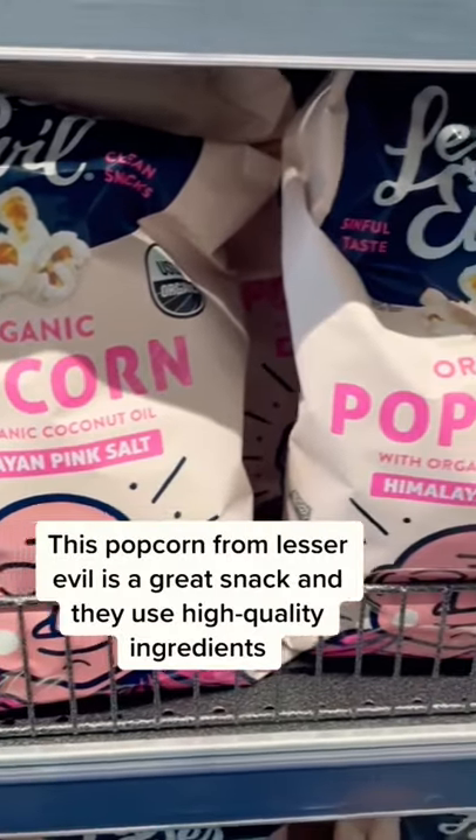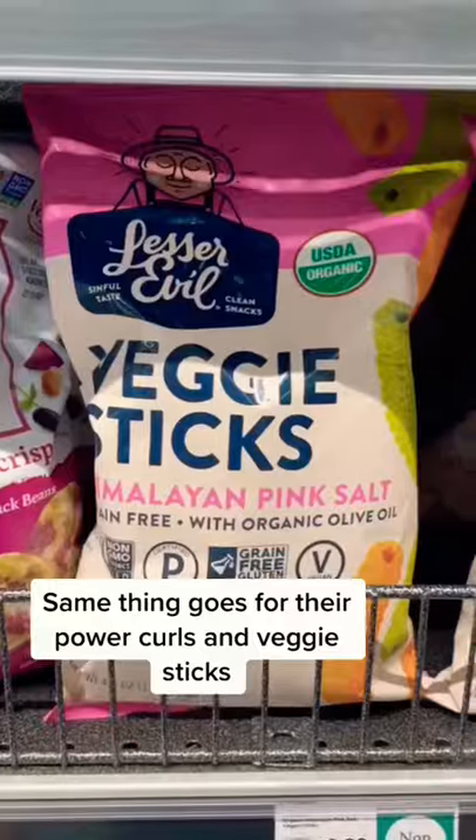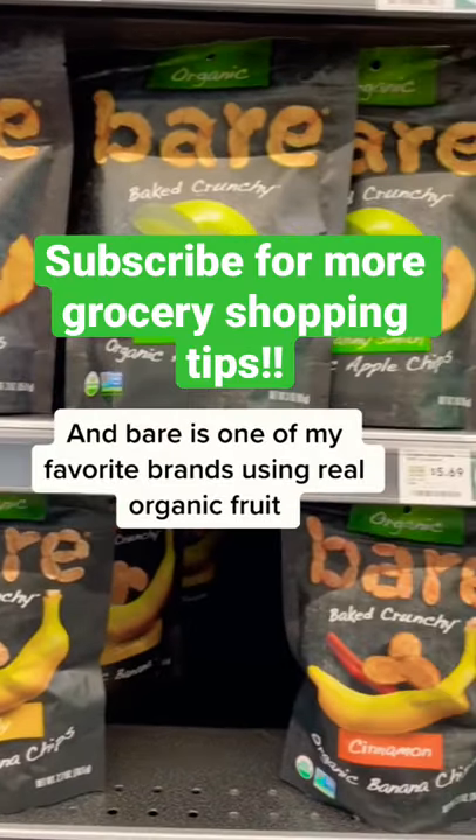This popcorn from Lesser Evil is a great snack and they use high quality ingredients. Same thing goes for their power curls and veggie sticks. And Bear is one of my favorite brands using real organic fruit.